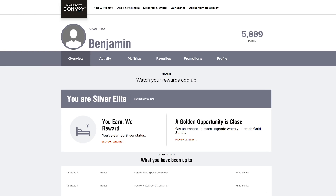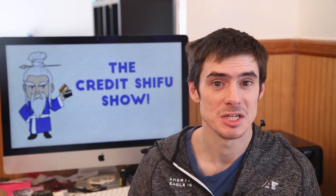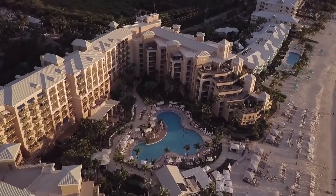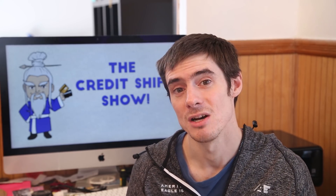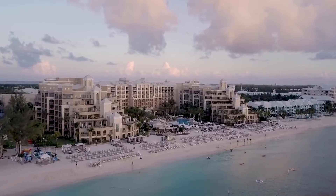Next we have Marriott Bonvoy — the new name for the merged loyalty program with Marriott, Ritz-Carlton, and SPG. It's not called Marriott Rewards anymore. If you're wondering about SPG points, they're worth one third of an SPG point, so they transfer over at a one-to-three ratio. Currently in Marriott Bonvoy I have 5,889 points. A lot of those I earned by staying at the Ritz-Carlton and spending there.